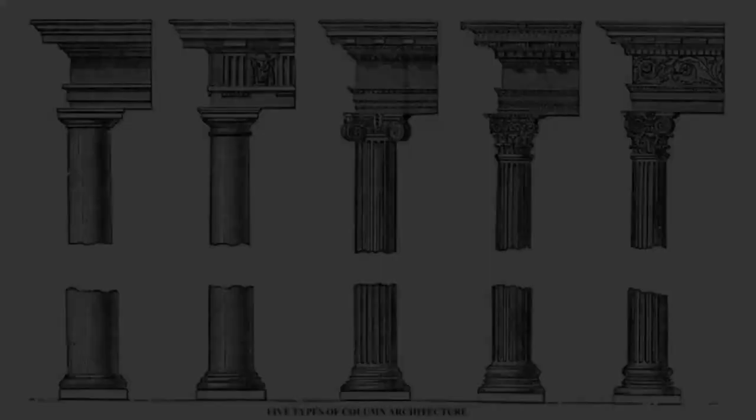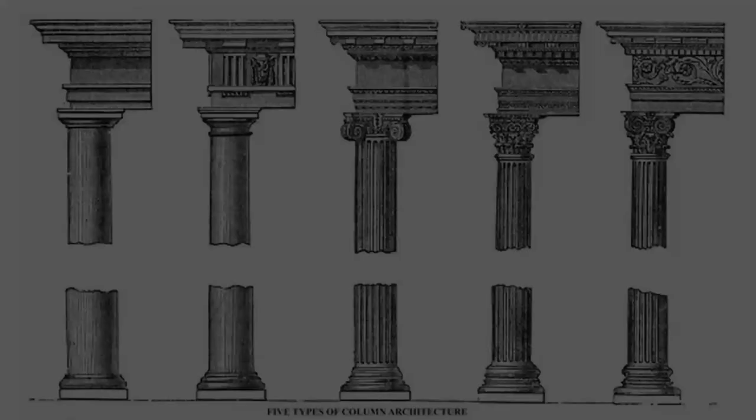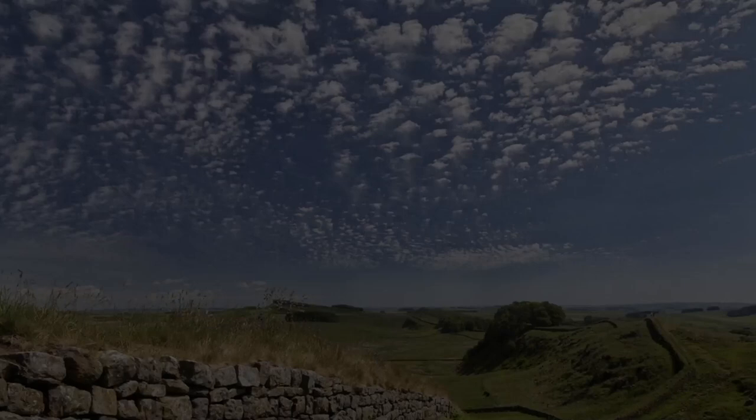Architecture: Roman architecture, including the use of arches, columns and concrete, had a lasting impact on British architecture. Roman buildings and structures such as Hadrian's Wall, villas and forts can still be seen in various parts of the country.